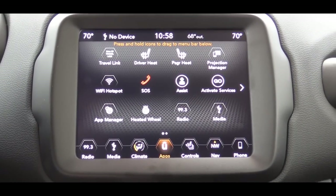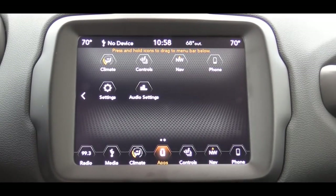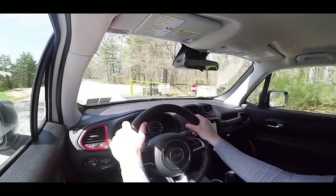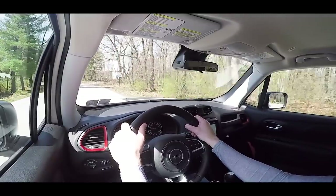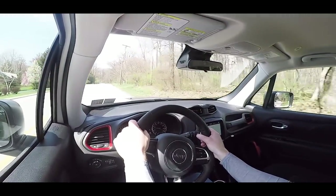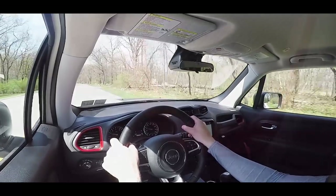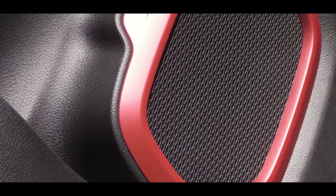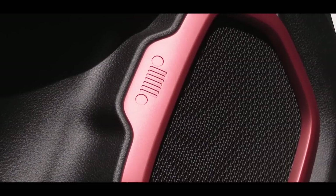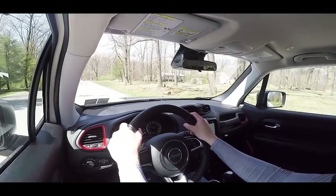You can also check climate control info and radio settings on that screen. The High Altitude gets a factory navigation system. For the sound system, a six-speaker setup comes standard on every trim. An optional nine-speaker Beats sound system adds $695 and delivers 506 watts. We have the standard six-speaker system today — and you've got to love the Jeep grille design on the exterior of the speaker covers, a cool little Easter egg. The audio clarity is actually pretty good, with a good bit of bass — more than I'd expect from a six-speaker system.